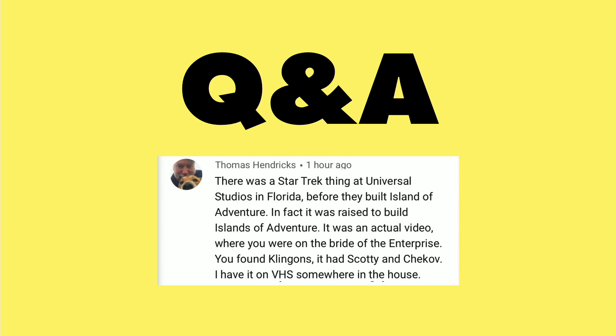Last week we were talking about how far ahead of its time Star Trek: The Experience was at the Las Vegas Hilton. They did a lot of what Star Wars is doing at the Disney parks, and it was a fun discussion. You can check out last week's wrap-up to catch up on that if you missed it.